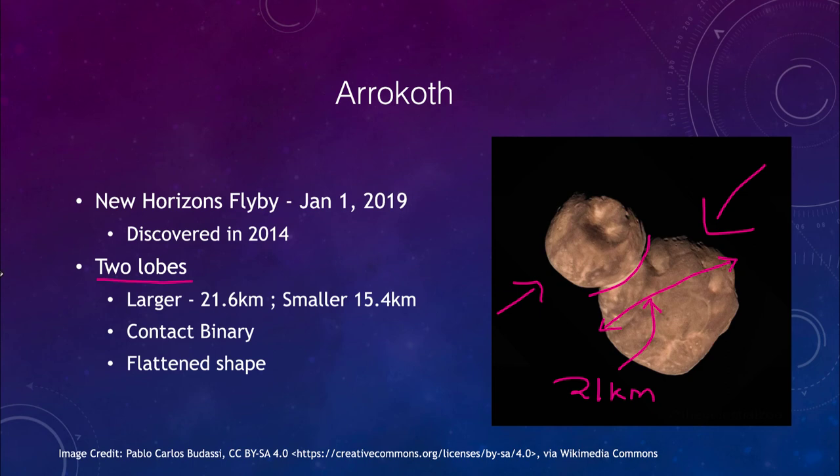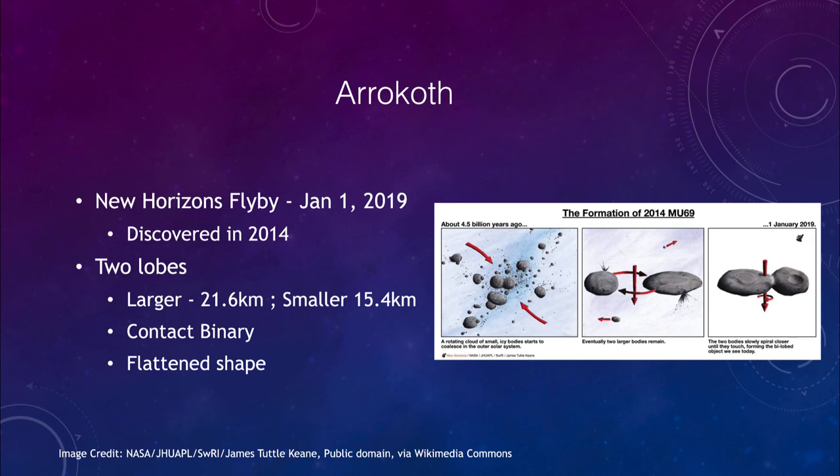This is perhaps how these things formed billions of years ago. We had a lot of objects merging together, forming two relatively large objects that were slowly orbiting around each other, getting closer and closer until they collided and merged, joining into one single object. This probably happened nearly four and a half billion years ago when everything was forming in the solar system, and it has been like that ever since.